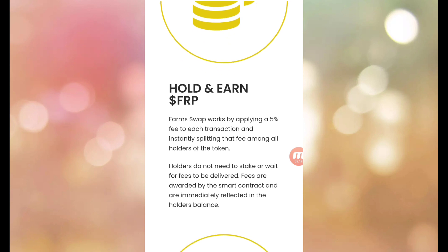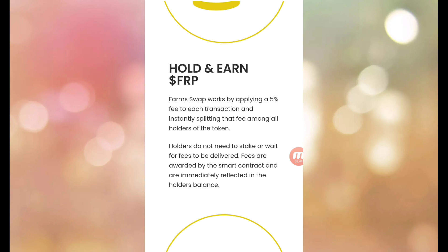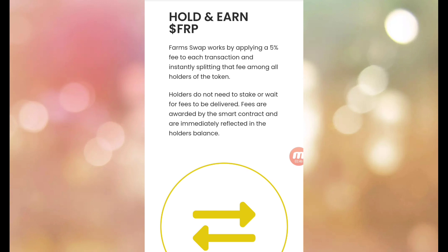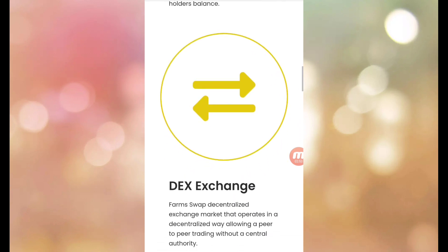If you hold and buy FRP, you will get more of it. FarmSwap works by applying a 5% fee to each transaction and instantly splitting that fee among all holders of the token. All holders do not need to stake or wait — fees are awarded by the smart contract and are immediately reflected in the holder's wallet.